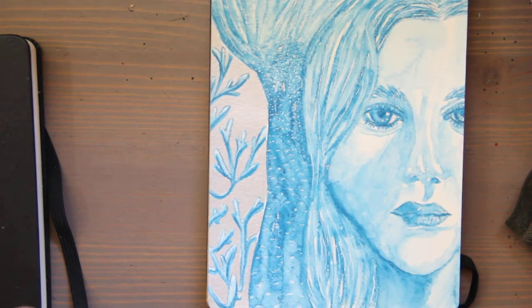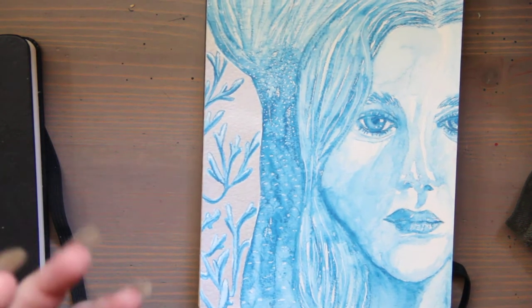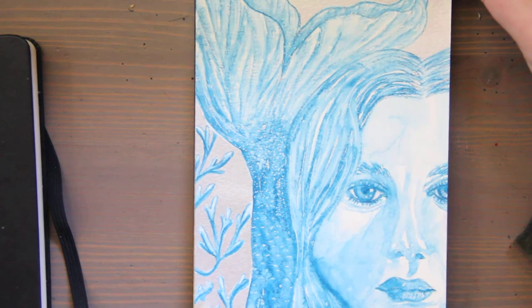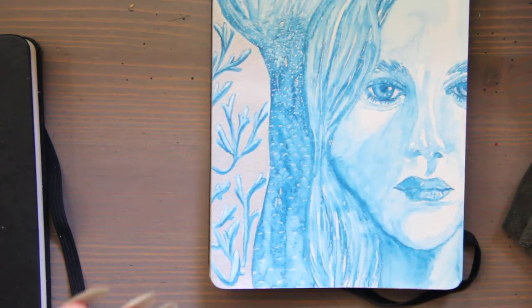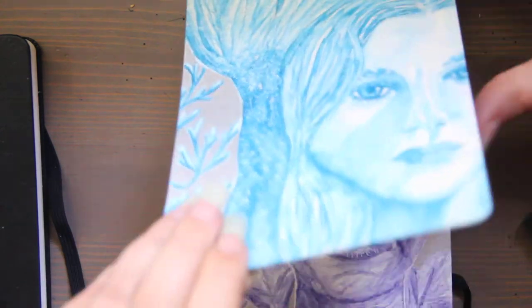They also name drop Van Gogh, Picasso, and Hemingway as users of these notebooks. So it's sort of one of these legacy products that famous people use that other people then wanted to try.